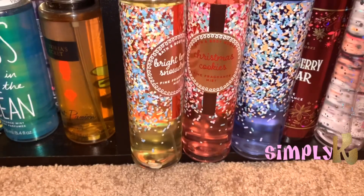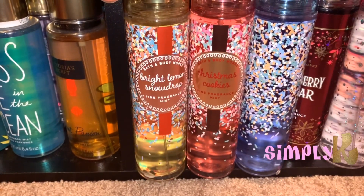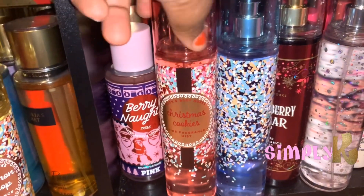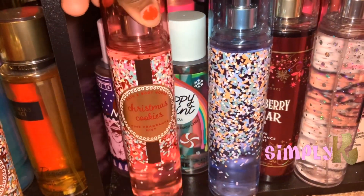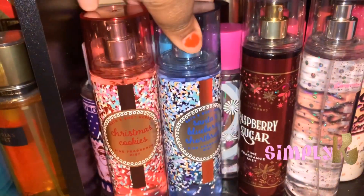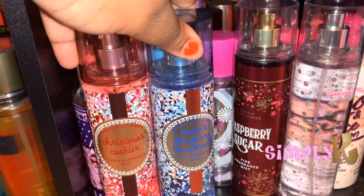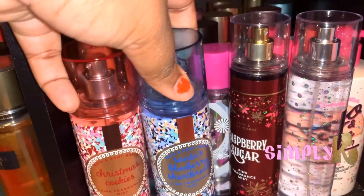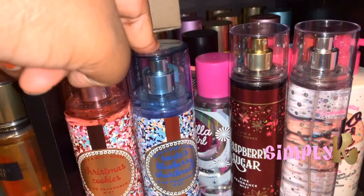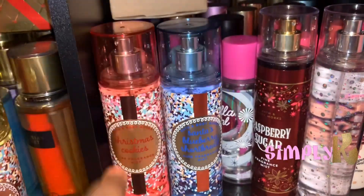The first thing is Bright Lemon Snowdrop from Bath and Body Works — smells amazing. The next thing is Christmas Cookies from Bath and Body Works — smells amazing. And Santa's Blueberry Shortbread. These are my two favorites out of the collection, but Santa's Blueberry Shortbread will have to be my favorite out of these two.